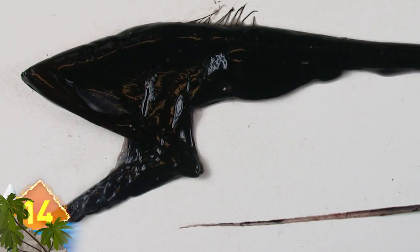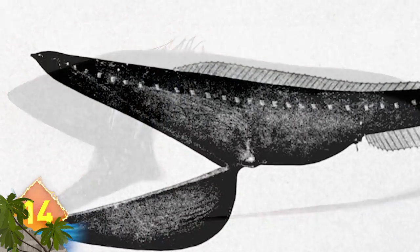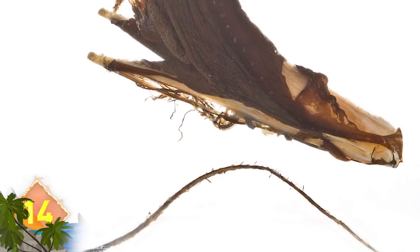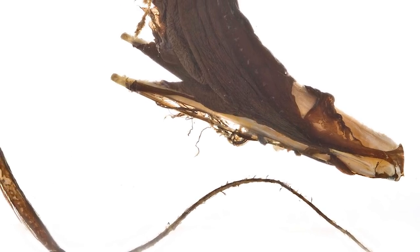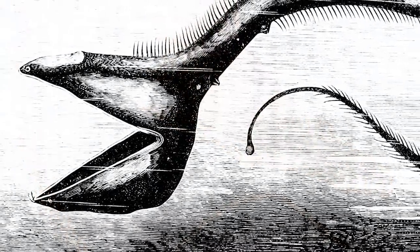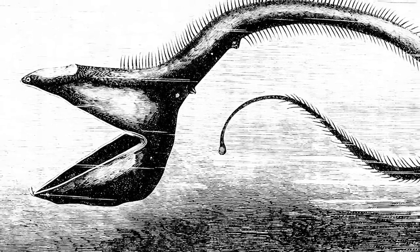Pelican Eel. Humans don't see this critter too often, because it tends to dwell nearly 10,000 feet deep in the North Atlantic Ocean. Not unlike its avian namesake, this animal has a sizable pouch-like mouth, which is much larger than its body and allows it to swallow prey bigger than itself. Using its mouth like a net, the eel can swim into groups of crustaceans like shrimp and swallow them as it goes along.